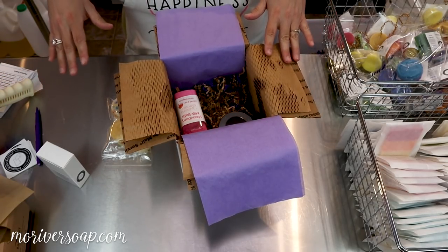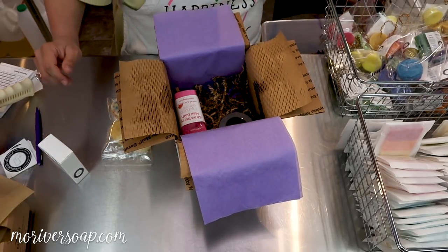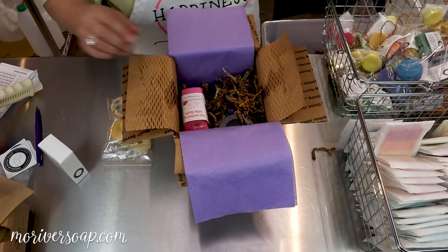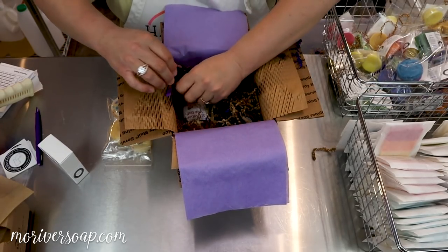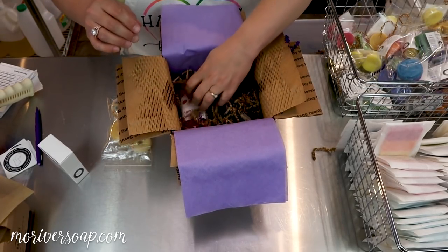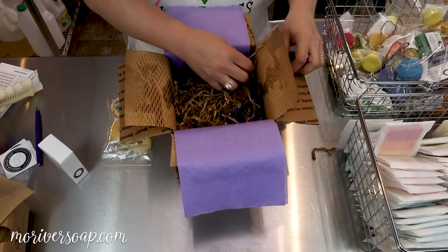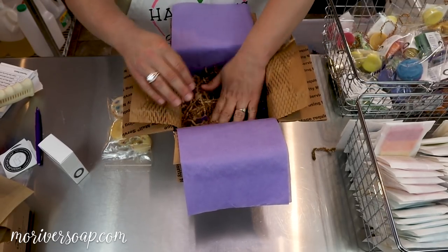I had forgotten that we had Memorial Day weekend, so we had this whole long weekend. I said I was going to spend time with my family but I actually worked Sunday and Monday up here. That's the life of a small business owner — on your days off you just work a little differently. I didn't pack orders but I did make soap, washed all my dishes, and had to finish labeling a few things.